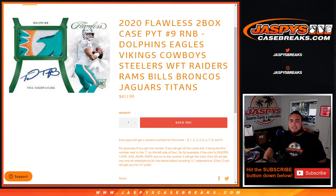What's up everybody, Jason for Jaspi's Case Breaks. 2020 Flawless two-box case break — picketines number nine, R&B just sold out. This is for 12 teams in that break: random number block for the Dolphins, Eagles, Vikings, Cowboys, Steelers, Washington Football Team, Raiders, Rams, Bills, Broncos, Jaguars, and Titans. You get a piece of all these teams for this price right here.